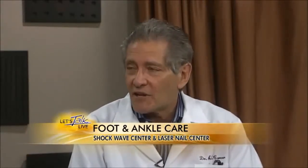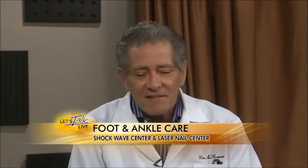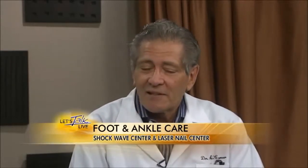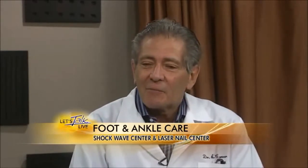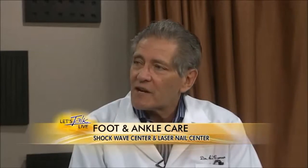So that's number one — nail fungus. Number two is heel pain, called plantar fasciitis. Almost everybody gets it sometime in their life. We stood up on our back legs very recently as far as evolution is concerned, and the plantar fascia gets very taut and tight.